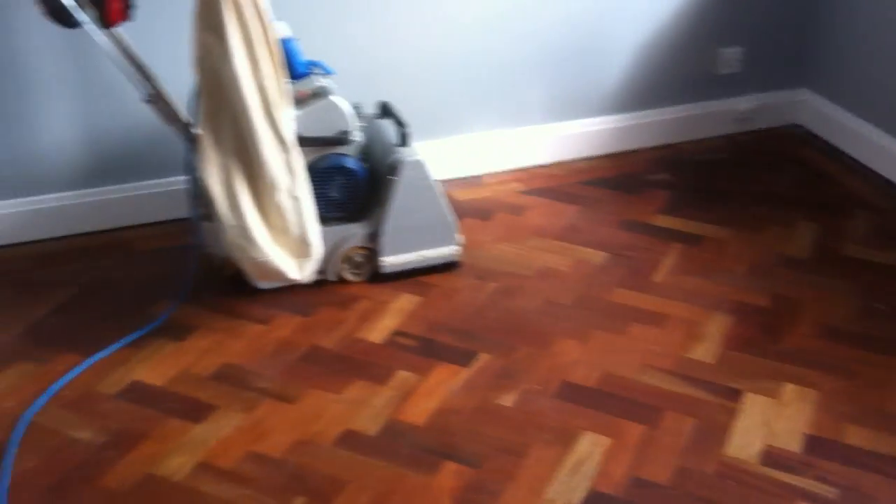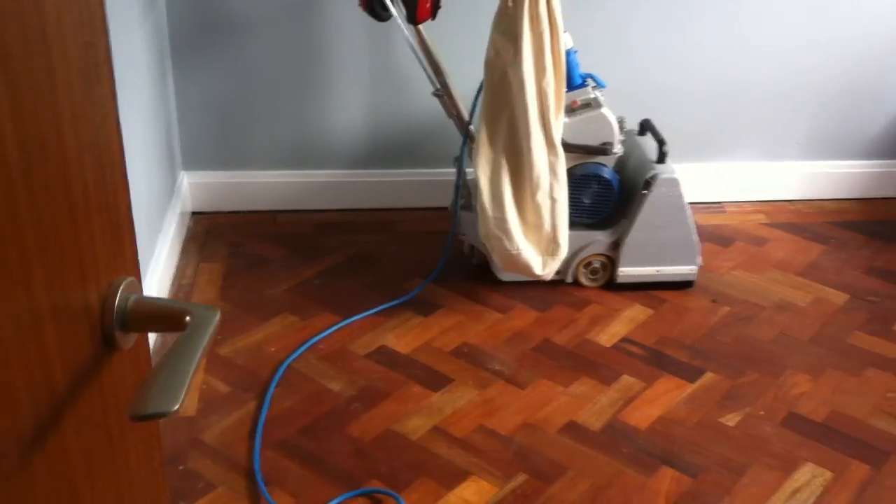Hello again, welcome to another Whirl 4 Renovations video clip. We're in Coley on the Whirl today, in quite a small room, about 10 metres.